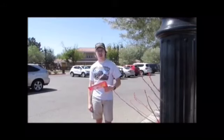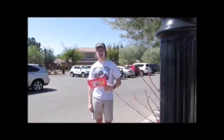Hi, I'm Matthew Lapp. This is the Matthew Lapp Train Guy Segment Show. Also today in this segment, I'm at the McCormick-Stillman Railroad Park in Scottsdale, Arizona.